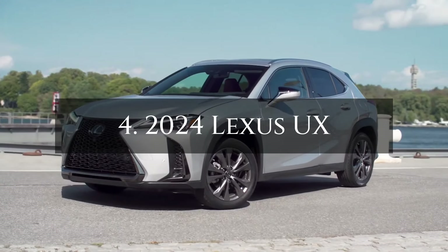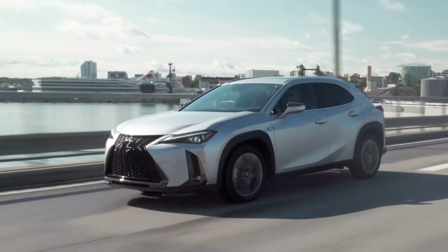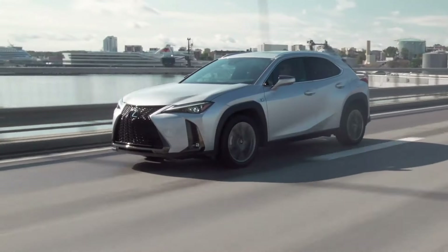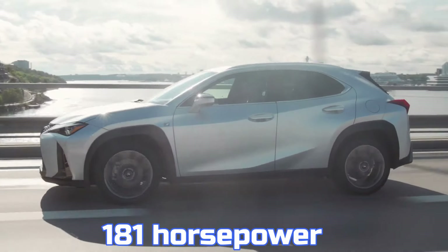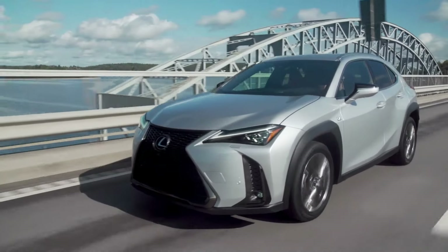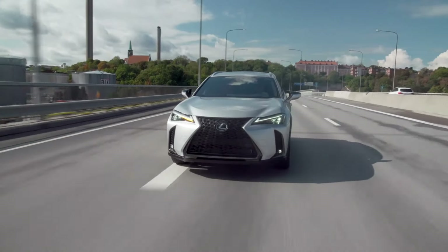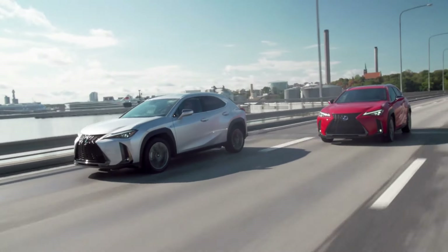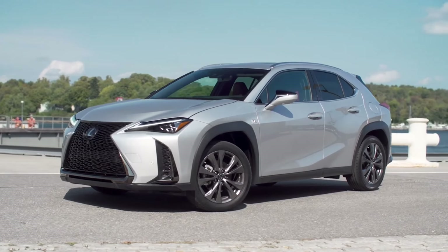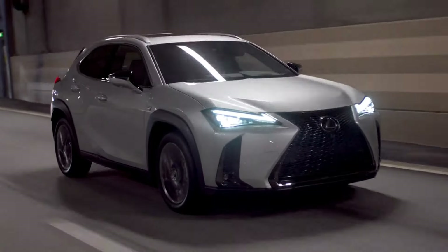Number 4: 2024 Lexus UX. The 2024 Lexus UX is a compact hybrid blending luxury and efficiency, starting at $35,540. Powered by a 2.0-litre Atkinson cycle engine and hybrid system, it produces 181 horsepower and achieves up to 43 mpg city and 41 mpg highway with front-wheel drive. While its 0-to-60 mph time of under 9 seconds isn't the fastest, it excels in fuel economy and comfort. The UX offers a smooth, customizable ride with driving modes to suit various preferences, and the optional F-Sport handling package adds 18-inch wheels and adaptive dampers for a sportier feel.